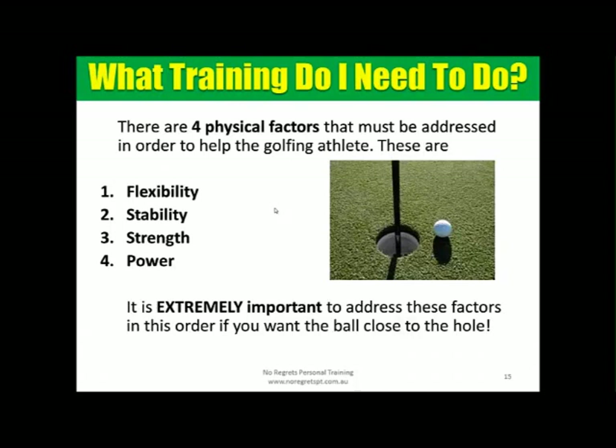What other training do you need? There are four factors to address in order to improve, and they must be done in this specific sequence: flexibility first, then stability, then strength, then power. You can't skip to step three without addressing steps one and two — that's where most people start, which is why they have so many problems. When you address things in this order, everything goes smoothly and you cover every base with a continual sense of progression. This applies equally to rehabilitation clients — whether or not you've ever hit a golf ball, we follow the same order.